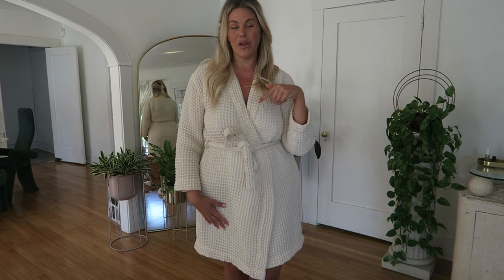Today we're doing a curvy Target swim haul. Hi, welcome back to my channel, it's Alex Michael May. I'm so glad you're here. If you are a new subscriber, hit that little bell so you never miss a video. If you are a returning BFF, thank you so much for watching. One of the things I get asked to do a ton is swimwear, and today we are doing swimwear.